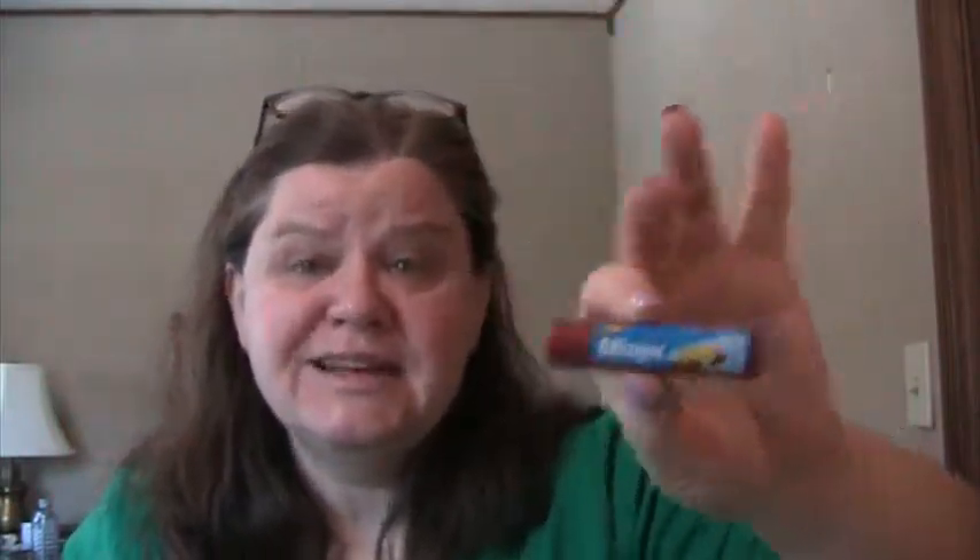I used up the gym deodorant I carry to the gym — this was an Adidas Fresh Dry scent, all done. Also used up Blistex Raspberry Lemonade Blast with SPF 15. I love this — if I didn't have 40 other lip balms I'd go buy it.